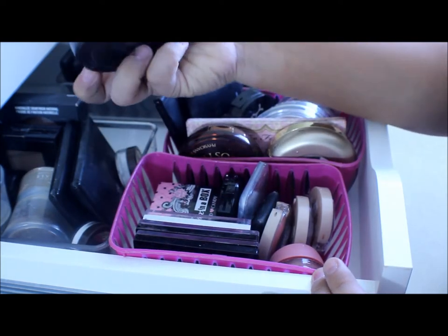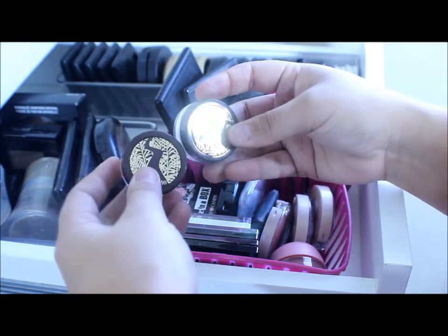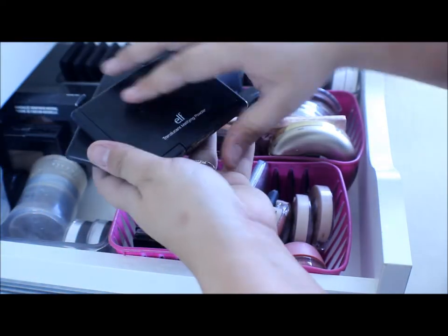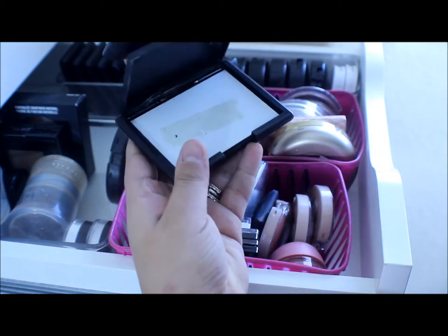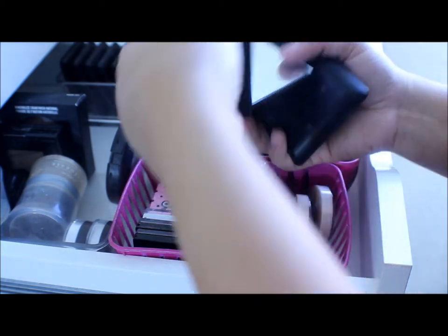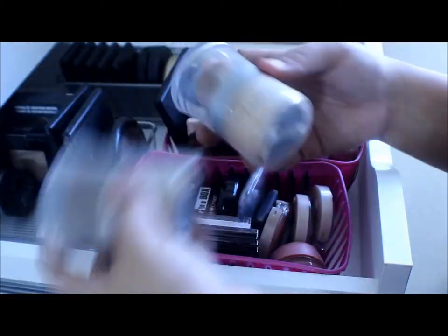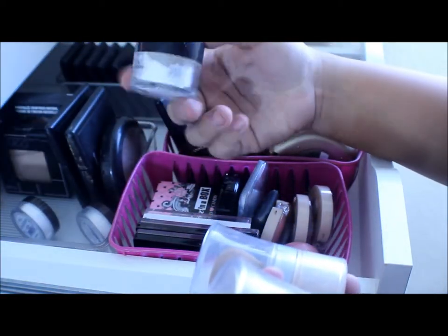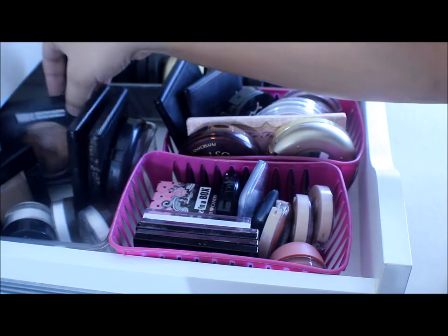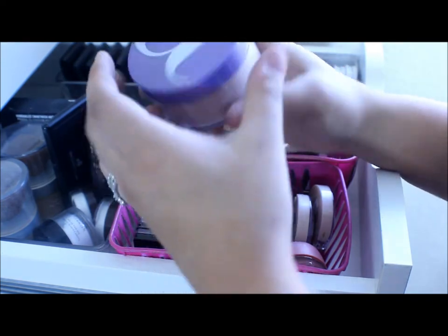Right here I have some face powder: the MAC Mineralize Skin Finish in Medium Deep, two Tarte finishing powders, an Elf Mattify Translucent Powder, a Tone Correcting Powder — which actually works really nicely — some L'Oreal True Match loose powders, a Make Up Forever HD Powder, a Fit Me powder, and a backup of my Mineralize Skin Finish in Medium Deep. I also have an Almay loose powder.